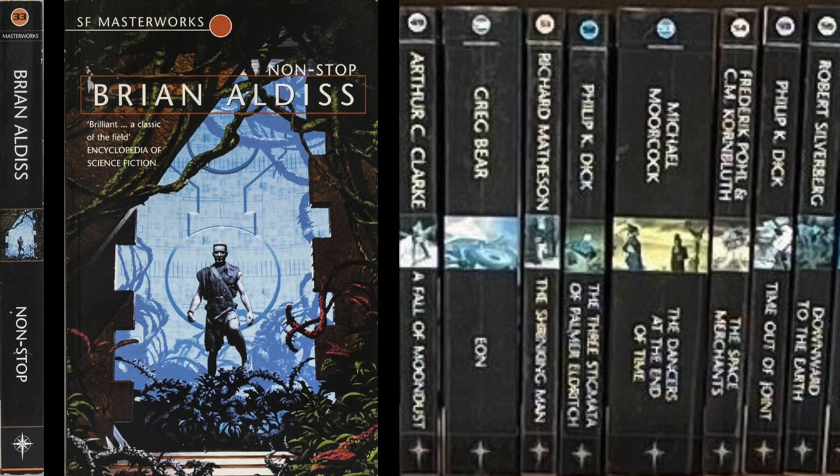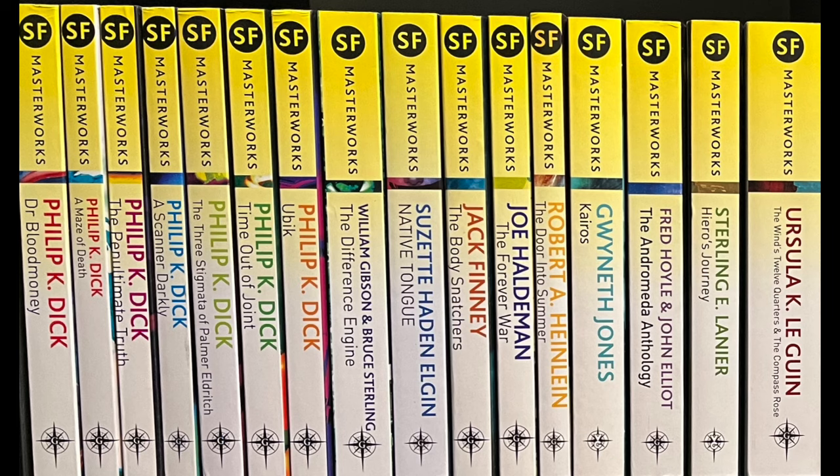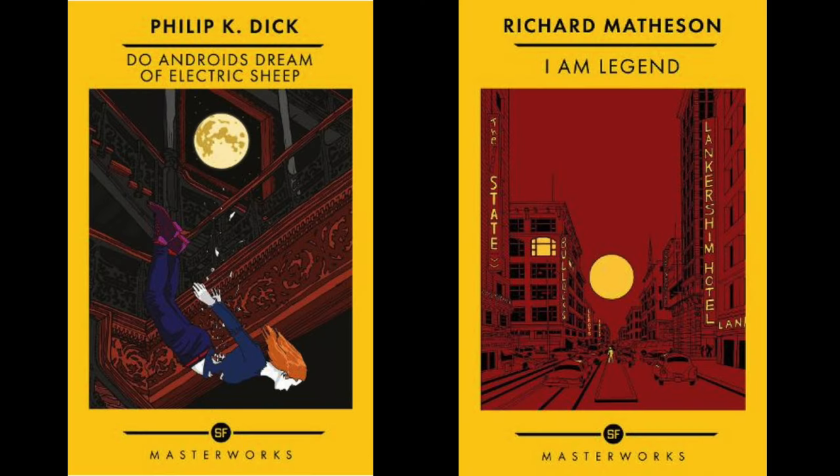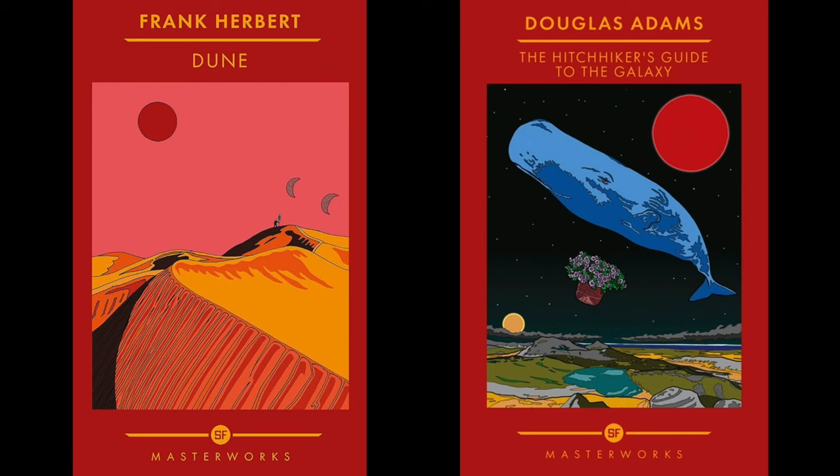The SF Masterworks series began publication in 1999 with the Black Spined Edition. That was followed in 2010 by the Yellow Spined Editions. There are the Golden Age Masterworks, although the definition of 'Golden Age' could be disputed. Then in 2022, they started the Best of the Masterworks collection — the softcovers were yellow and the hardcovers were red.